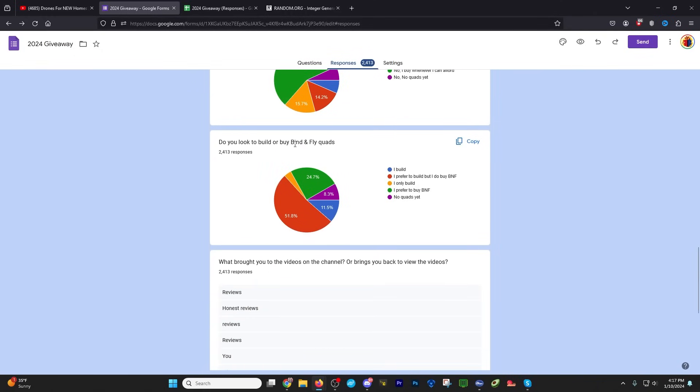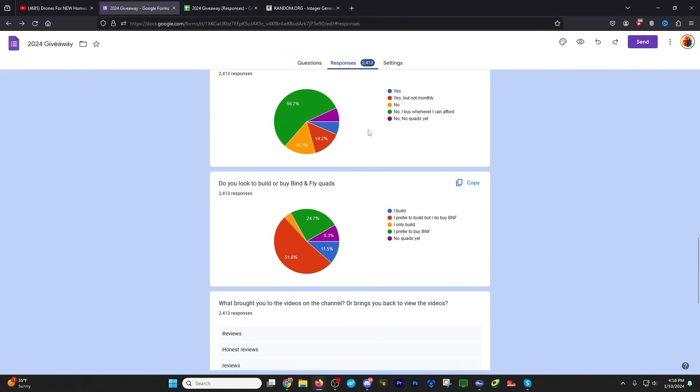Scrolling down: 'Do you look to build or buy bind-and-fly quads?' The largest response is 'I prefer to build, but I do buy bind-and-flies.' I hear that a lot — people will buy a bind-and-fly for the components to put on a different frame, because it comes out ahead or as a wash and they have a spare frame. Others base their builds on bind-and-flies to see how they perform first. Next is 'I prefer to buy bind-and-fly' at 24.7%, then 'I build' at 11.5%, 'No quads yet' at 8.3%, and 'I only build' at 3.6%.